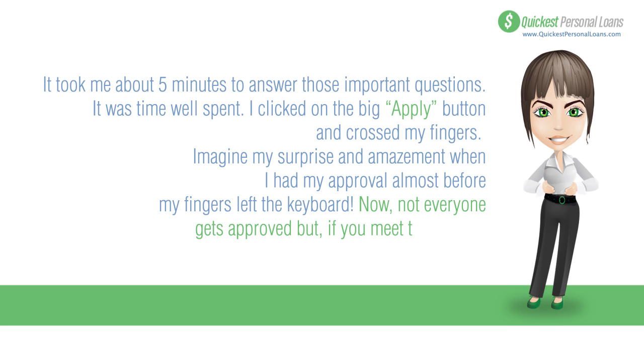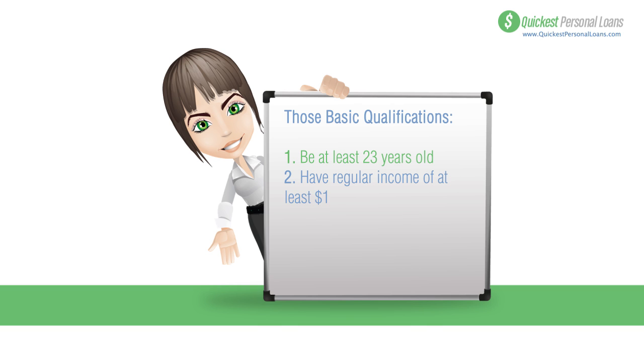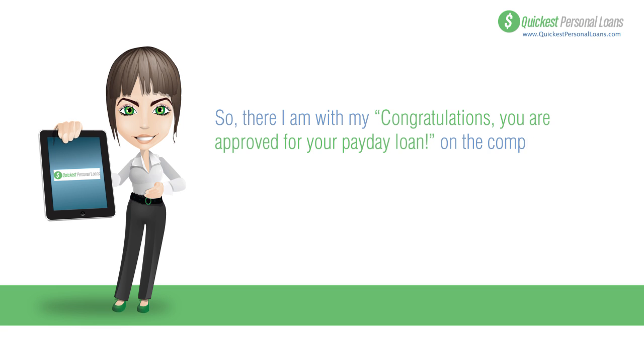Not everyone gets approved, but if you meet the lender's basic qualifications your chances are really good. You have to be at least 23 years old, have a regular income of at least $1,000 a month, have your paycheck direct deposited into your bank account, and have an active debit card linked to that account.